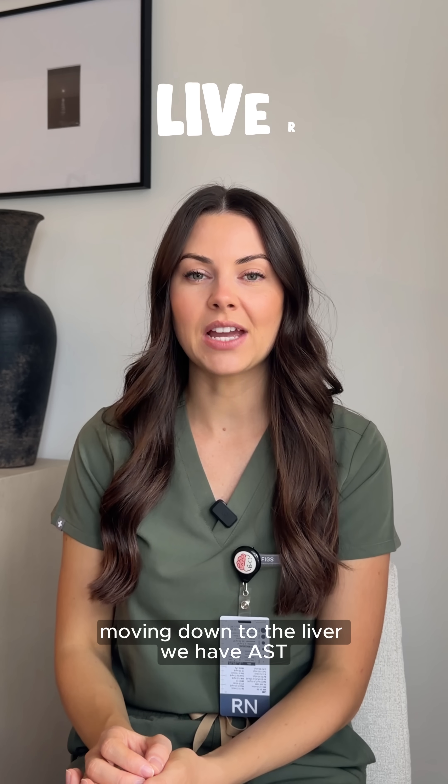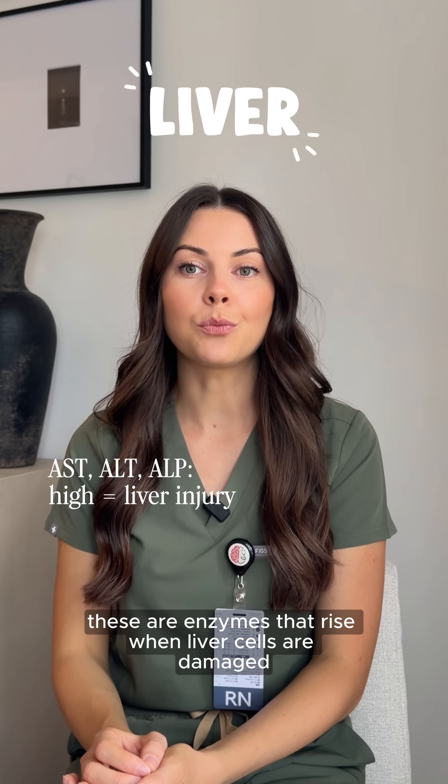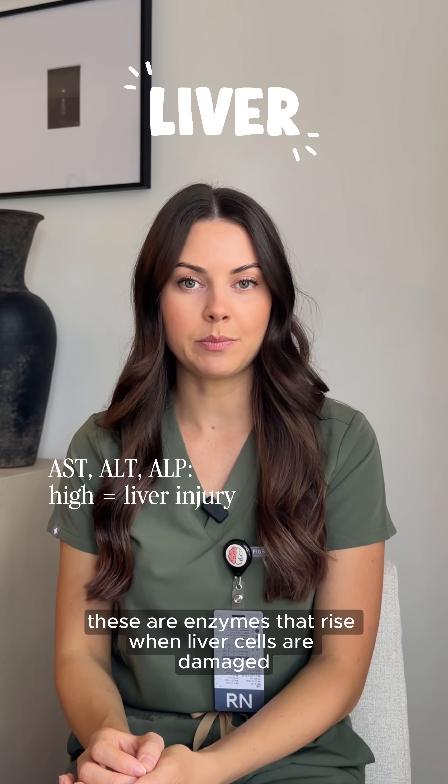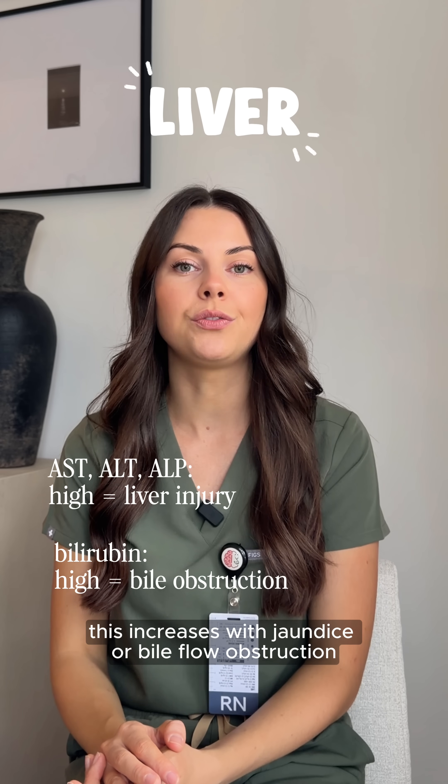Moving down to the liver, we have AST, ALT, and ALP — enzymes that rise when liver cells are damaged. And then bilirubin, which increases with jaundice or bile flow obstruction.